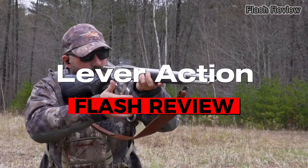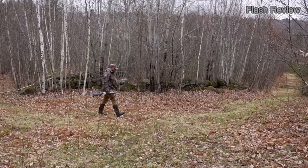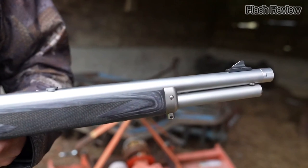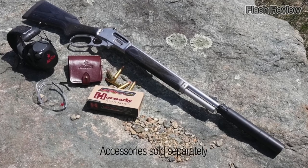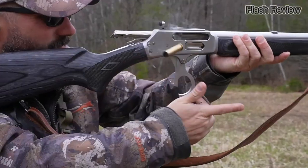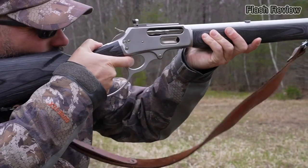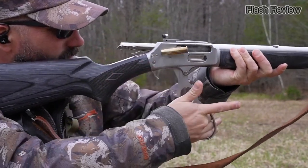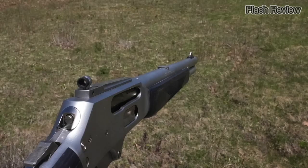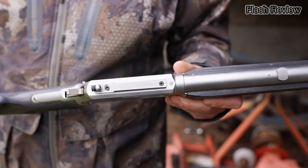Lever actions are one of the oldest rifle action designs, dating back to the early 1800s, and are commonly associated with the Old West. These manual actions are operated via a handle that protrudes from under the receiver, extending behind the trigger and ending in a loop for easier manipulation. The shooter simply pulls the handle down and back up to remove the previous cartridge and pull a new round into place. Although lever actions tend to be heavier and less accurate than bolt actions, they frequently have a higher capacity. Like bolt actions, shooters must move their trigger hand to operate the action after each shot, but the lever's location makes weak-handed operation easier.